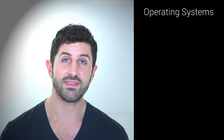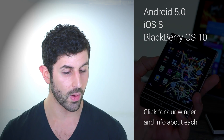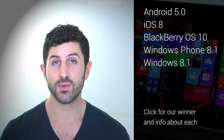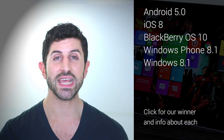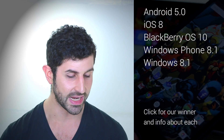Next up, it is operating systems. The nominees include Google's Android, Apple's iOS, BlackBerry BBOS, Microsoft's Windows Phone, and Windows 8.1. Again, like we said, if you want to find out more about each or want to find out the winner, click the link in the description or on the screen now.